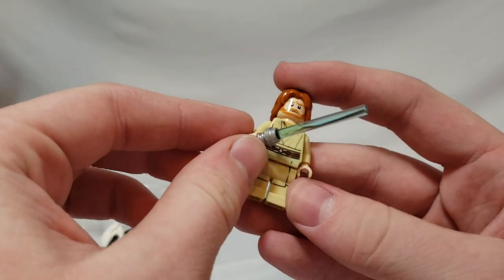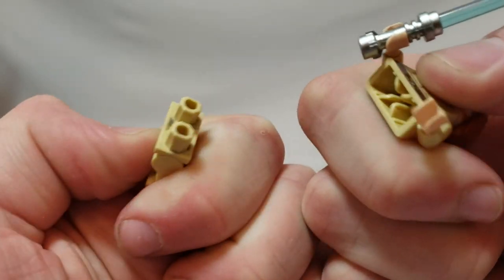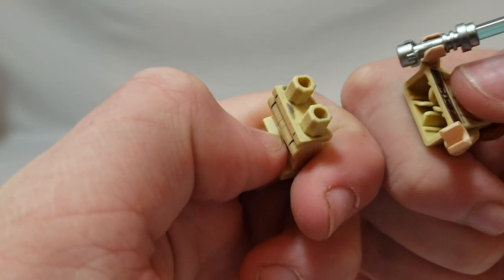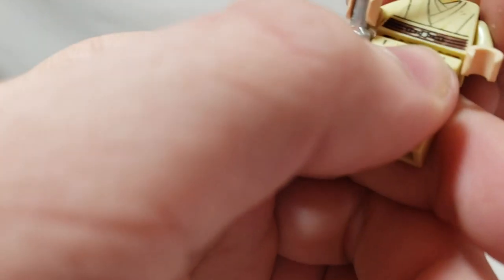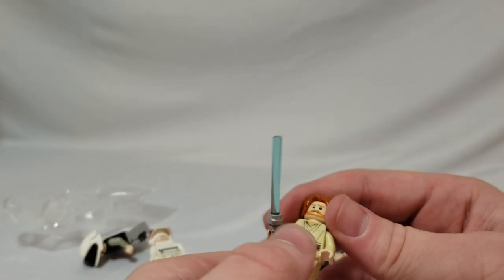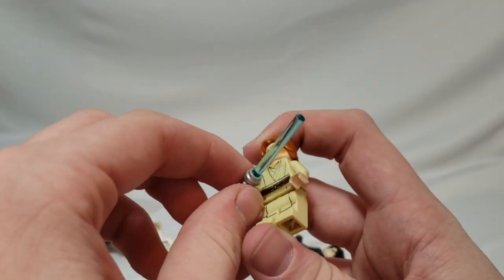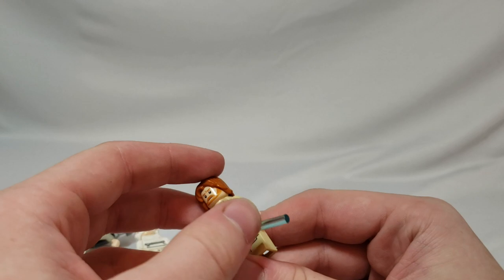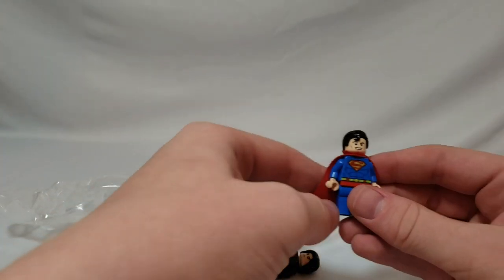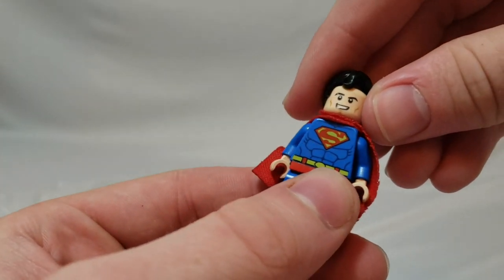Wait, is this — this is a 2013 Obi-Wan Kenobi? That's insane! He looks like he's a little scratched up, but that's completely fine — just used wear and tear. Wow, this is cool. I do not have this version of Obi-Wan Kenobi and he will be a fine addition to my collection. Thank you so much, TNT.